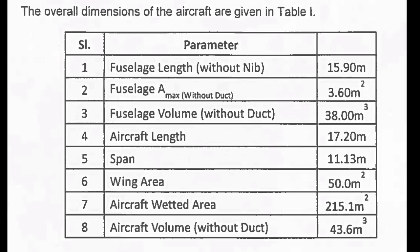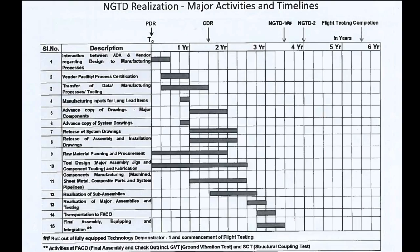Set up the test rigs and carry out the structural tests of the identified components and the full airframe. Transport the subassemblies to the identified flight test facility to be executed at the Final Assembly and Check Out (FACO) facility. The required infrastructure at the FACO facility including hangar space shall be provided by DRDO at Sulur Air Force Base, Coimbatore, and it will be operated in a Government Owned Company Operated (GOCO) model.